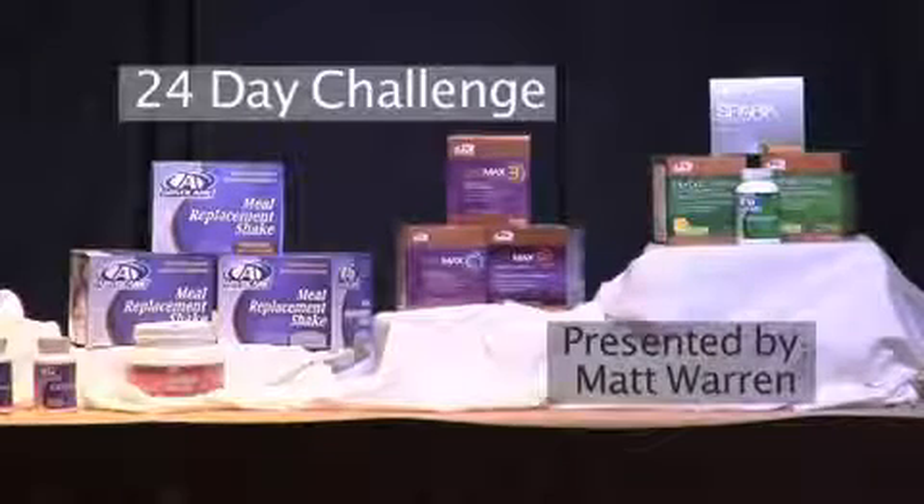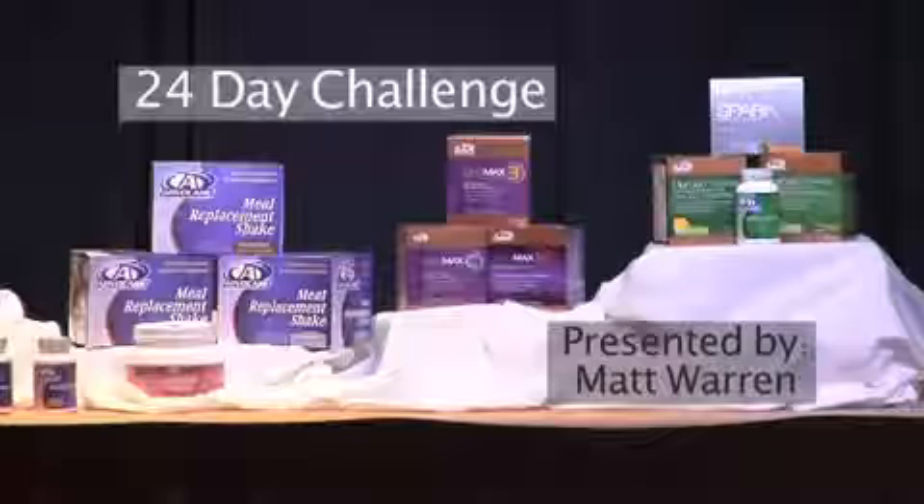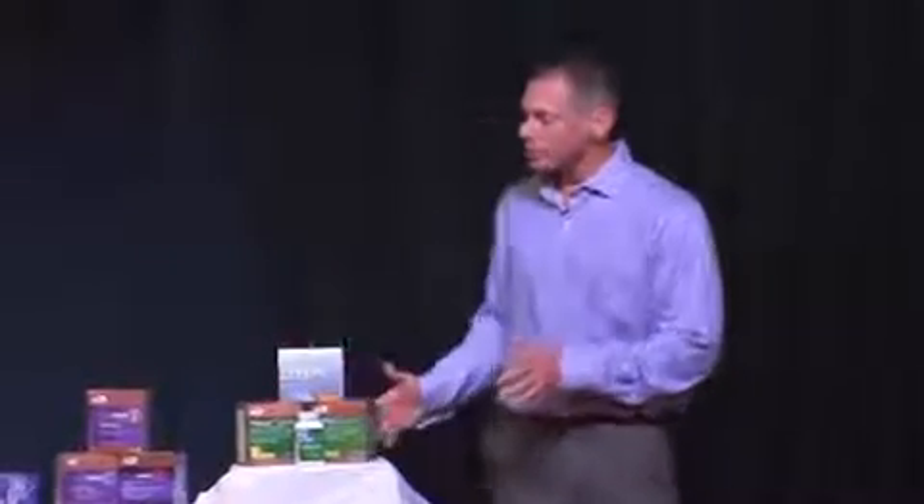Out of the 60-some products that we have with AdvoCare that meet a variety of needs, we've grouped six or seven together to form what we call the 24-Day Challenge, because it meets the needs of about eight out of ten people who want two main things: energy and weight loss. So we start with a 10-day cleanse program, and then we move to a 14-day, what we call a Max Pack or Max program.